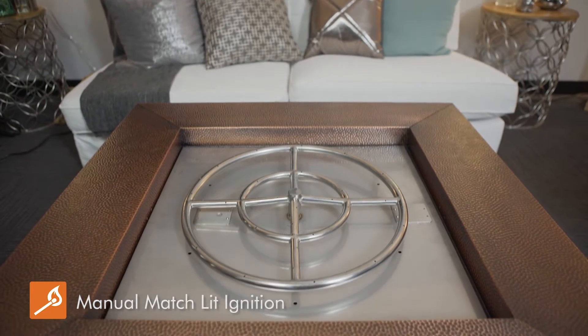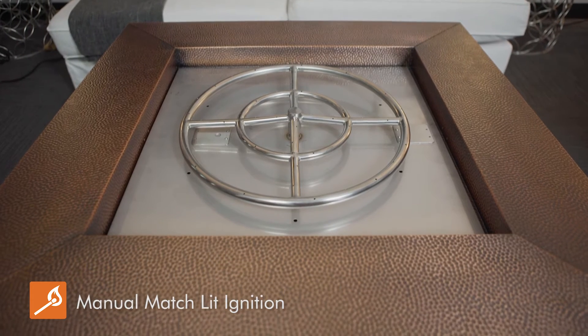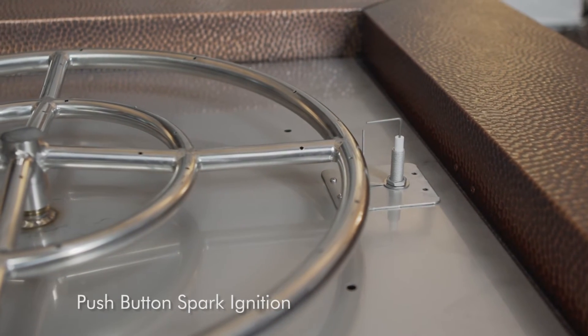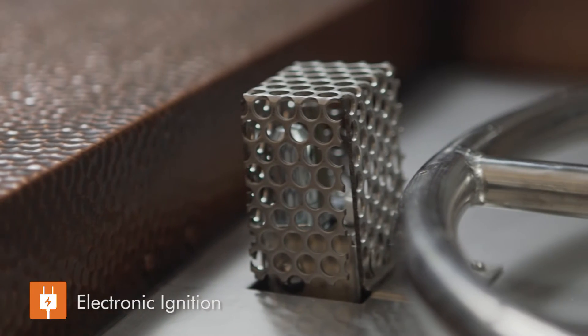The Copper Canyon fire pits can be purchased as a manual match-lit system, or you can upgrade to a push-button spark ignition, or from there we even have an electronic ignition system for easy lighting.